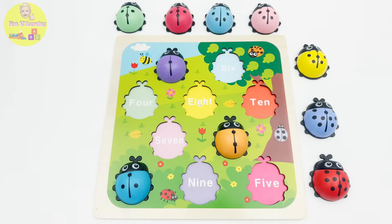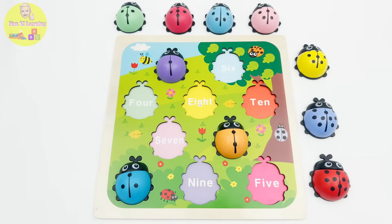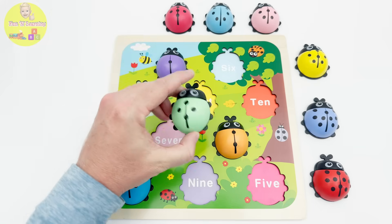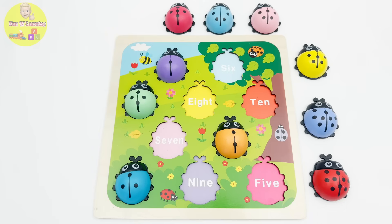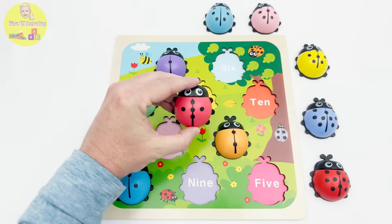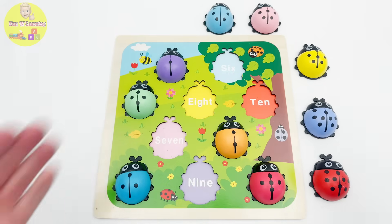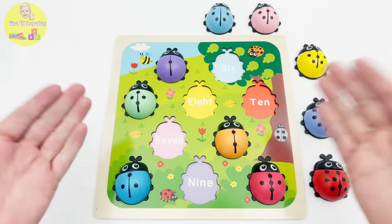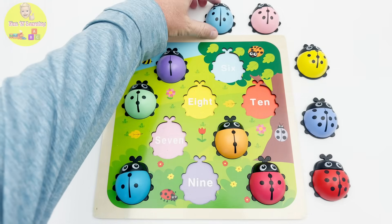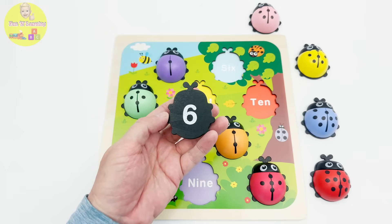Now we're looking for ladybug number four — did you see it? I think I saw it! Everything looks right, the number four is here. Now we're looking for ladybug with the number five, because after four comes number five — oh I found it, amazing job! Number five goes here. Only a few more ladybugs to go. After five comes six — where is number six? Oh I see you, light blue beauty, you can't hide! I also see the number six on your belly, so you're the one I'm looking for.